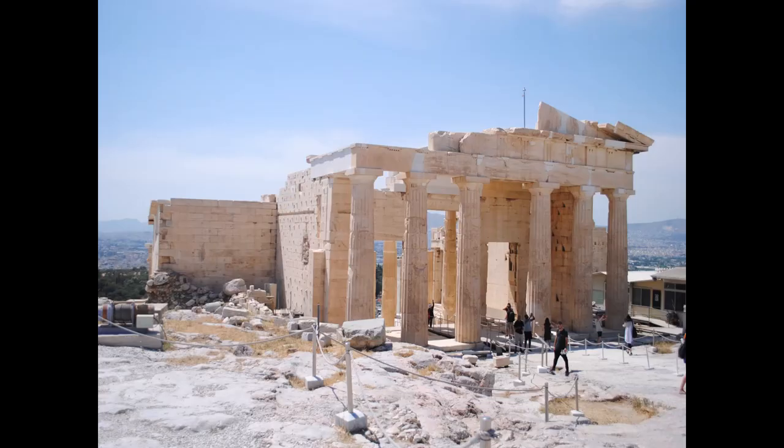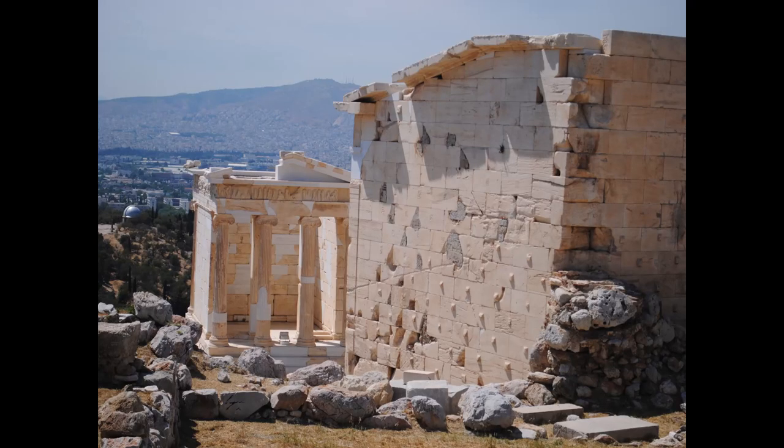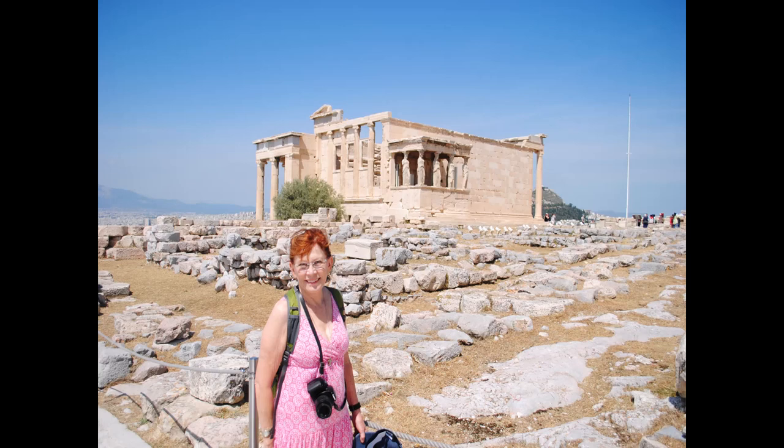Here we are at the Temple of Nike. At one time there had been towers constructed here during the Middle Ages. It was built in the mid-5th century BCE, then replaced with towers in the Middle Ages, and then reconstruction work was done with material still in the area. The temple is basically 8 and a quarter meters by 5 and a half meters. Here's one section of it and here's the back side. And then you see the small little temple of Athena Nike. Here's Sherry - there's the Erechtheion behind her. The dress she's wearing has become standard issue for all of our tours.